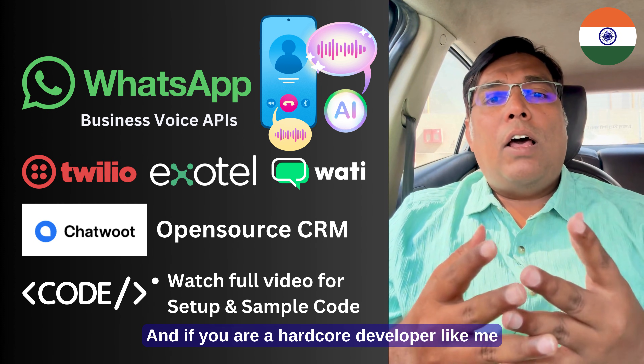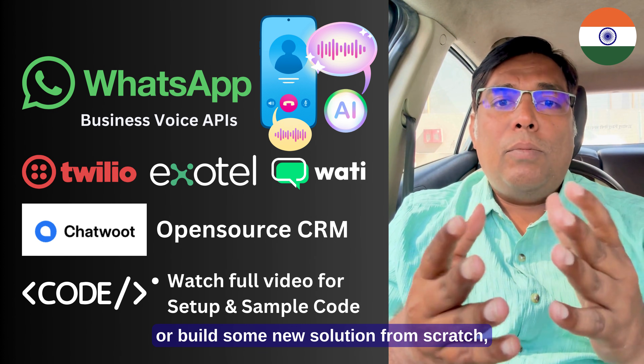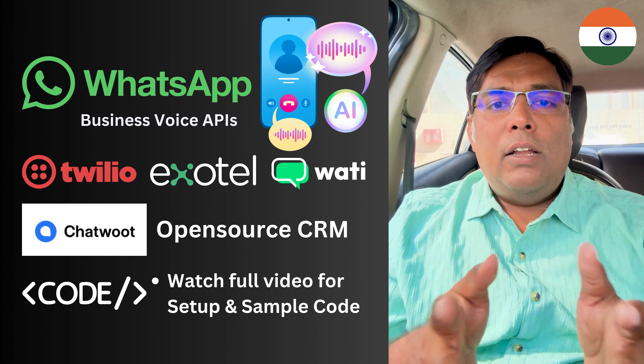And if you are a hardcore developer and want to build something from scratch or build a new solution from scratch, I have also provided one example working repo in the description. Check the GitHub repo link in the description.